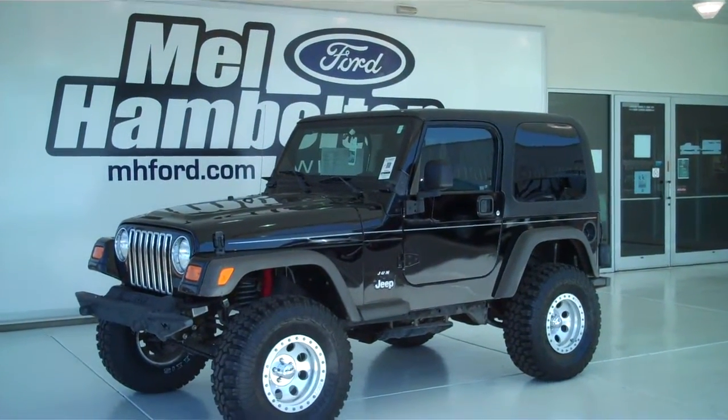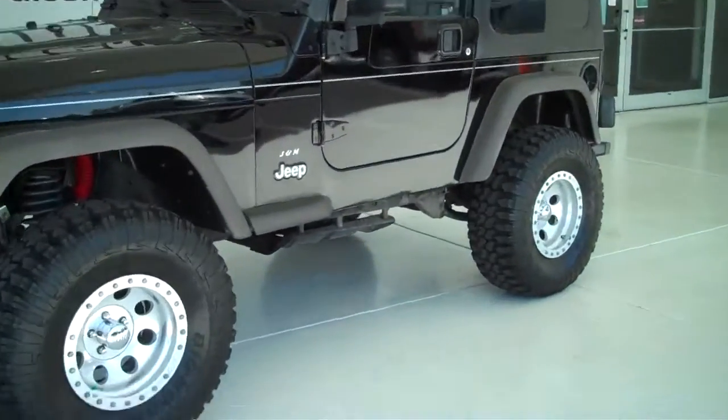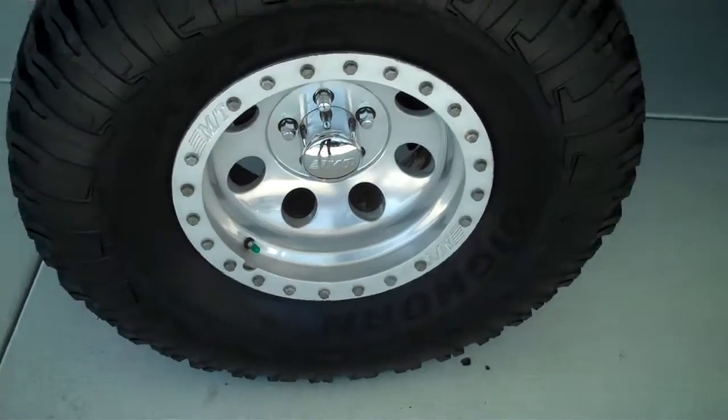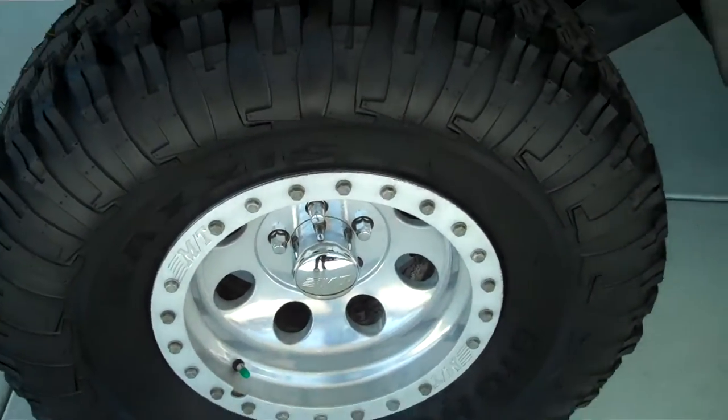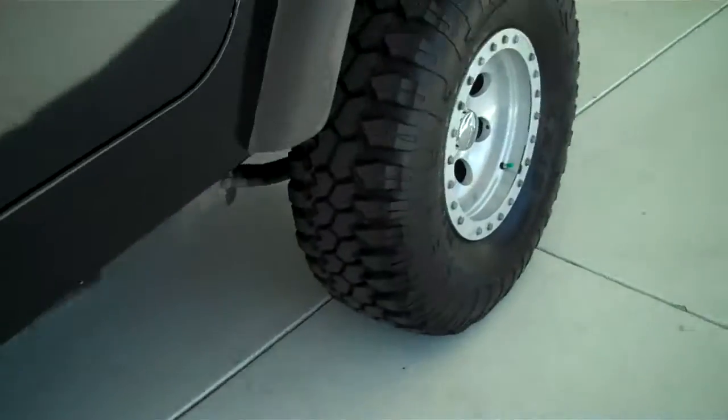121 685B is a pre-owned 2005 Jeep Wrangler. It is black in color. It has aftermarket alloy wheels set on brand new all-terrain tires. This has the hard top cover on it.